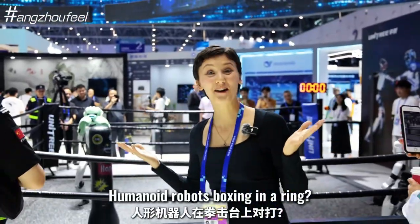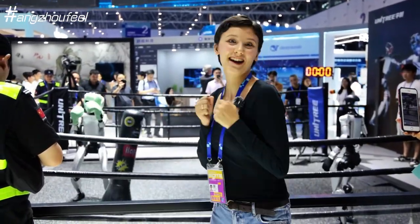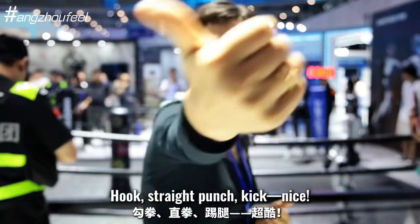Humanoid robots boxing in a ring — it's a normal thing for a GDTE. Look! Pinch! Kick! Nice!